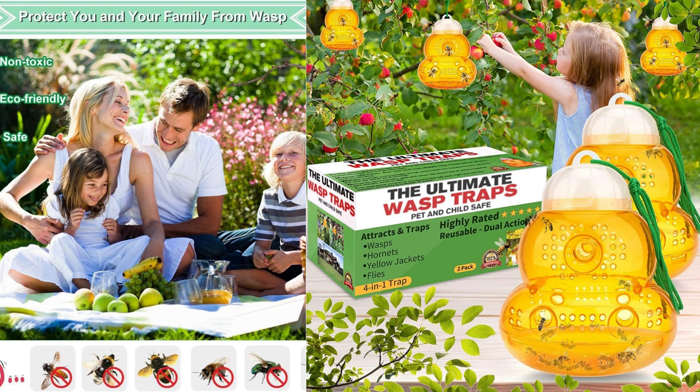Setting up the traps is straightforward. The traps come pre-assembled, and all you need to do is fill them with the recommended bait solution. The traps have entry points that allow the insects to enter but make it difficult for them to escape. Once inside, the insects become trapped and are unable to find their way out.